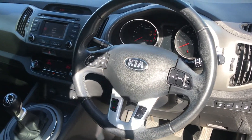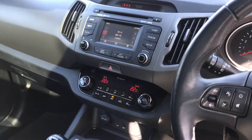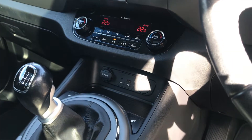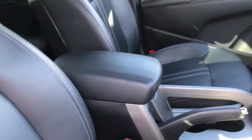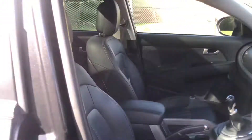Multifunction steering wheel, radio, CD, Bluetooth telephone, dual zone climate control, USB and auxiliary interface, heated front seats, centre armrest, and there's the panoramic roof with blinds that come across.